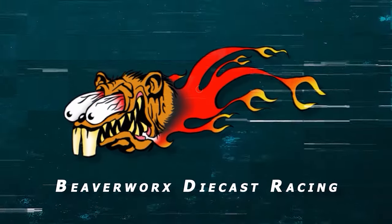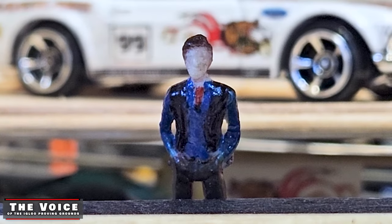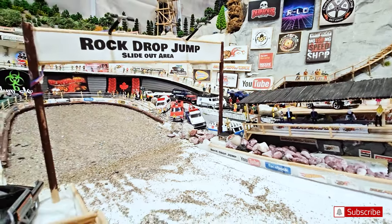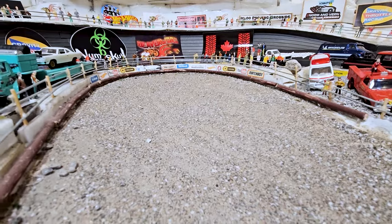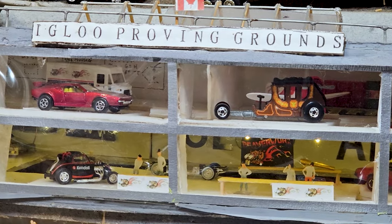Beaverworks Diecast Racing, your source for diecast racing action. Welcome back diecast racing fans and flying beaver lovers out there. We are getting ready to launch some castings into the slide-out area over top of the abyss pit to see who can get the longest jump. You know the drill — it's Beaverworks Diecast Racing and the Igloo Privy Grounds.